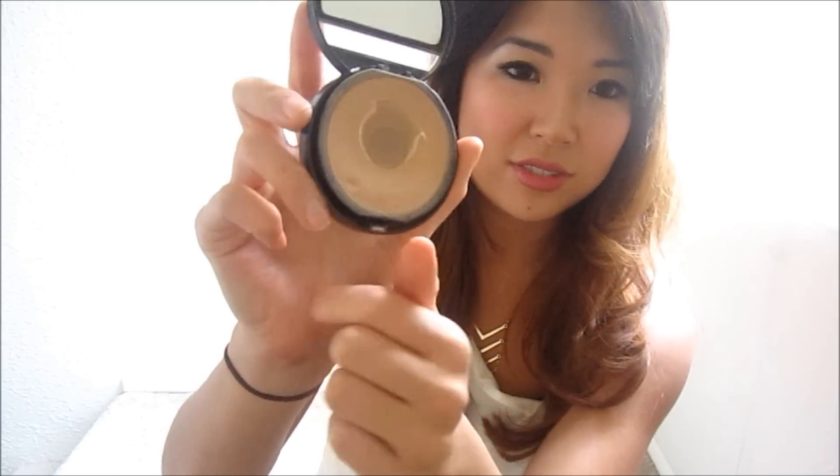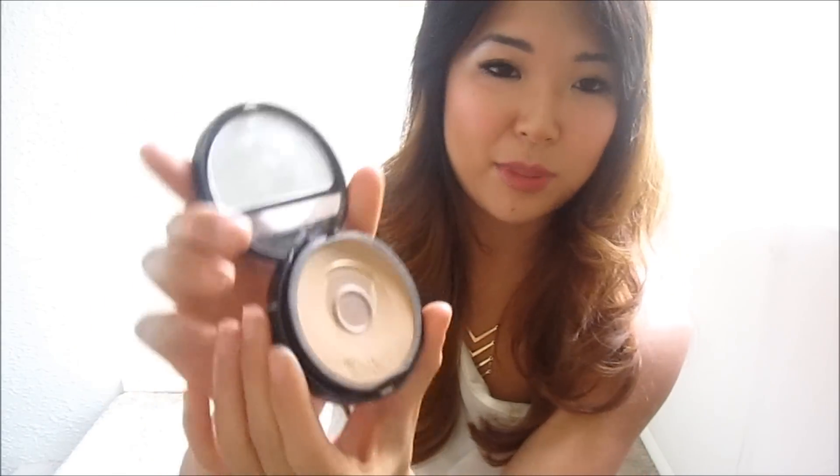Makeup Forever, if you're going to charge a whopping price, can you just add — I don't know — like 30 more ounces to this just to make us feel a little bit better? Like, can you add more product back here or whatever?